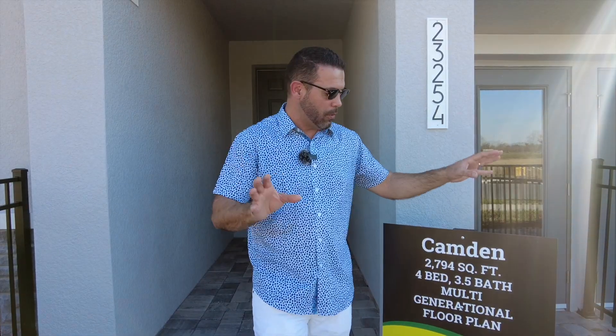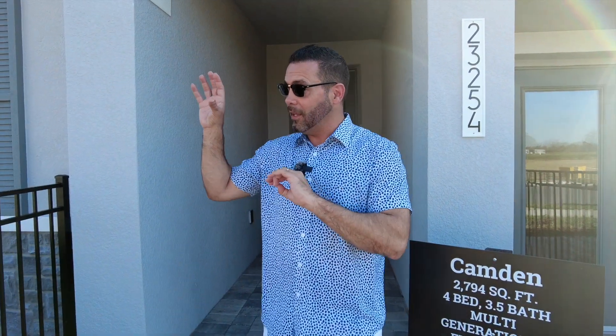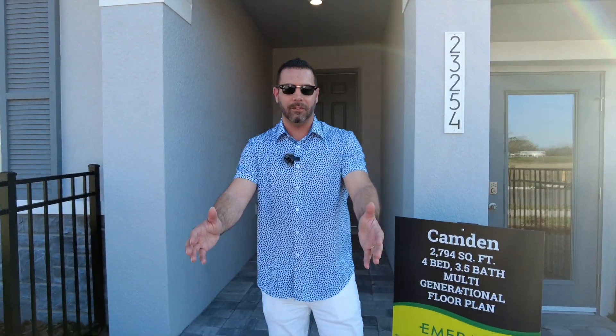This is a D.R. Horton home. It's one of their series called the Emerald Series. And what's great about this — and the reason we're starting outside — is like their other communities, they do have standard smart home features, but none of their other communities we normally cover have the pavers. I'm excited because this Emerald Series has some features that you do not see in other D.R. Horton communities.